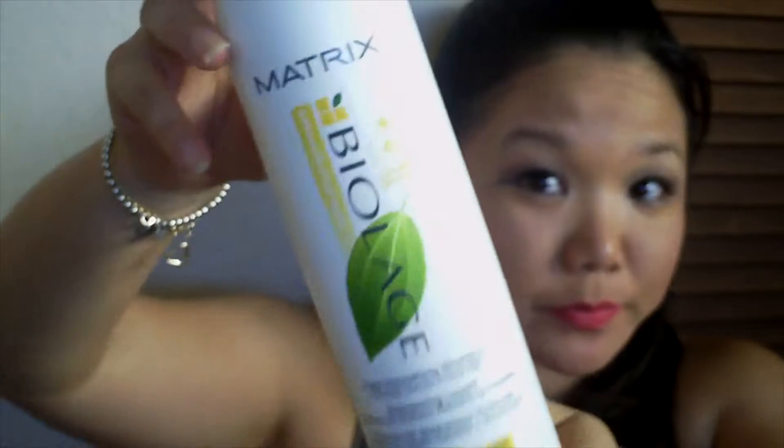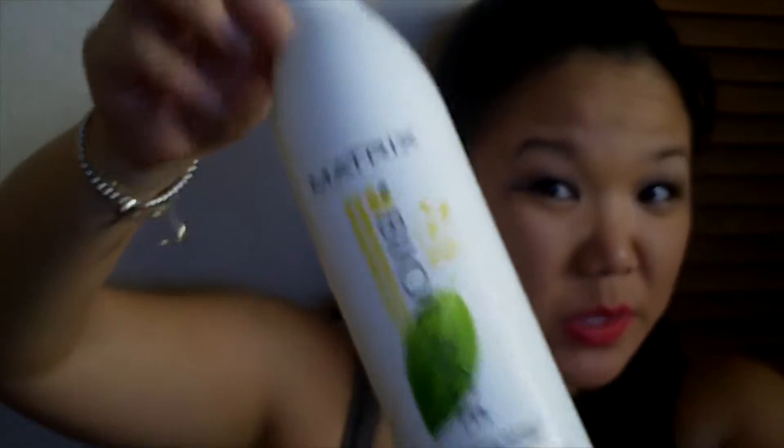First up, we have this Matrix Biolange shampoo. This was in my Project 13x13, so you guys are getting a little sneak peek. I did finish it off, and this is one of my favorite shampoos to use. Sometime in the future I will be repurchasing this again.